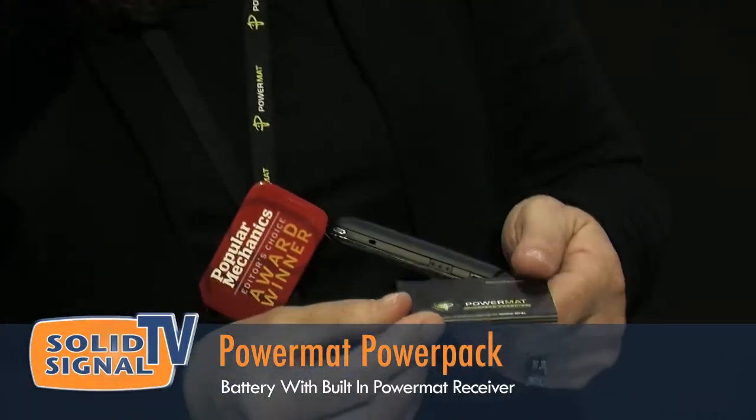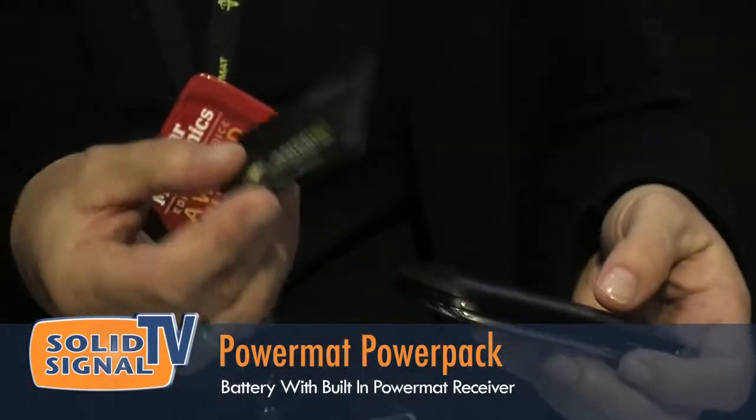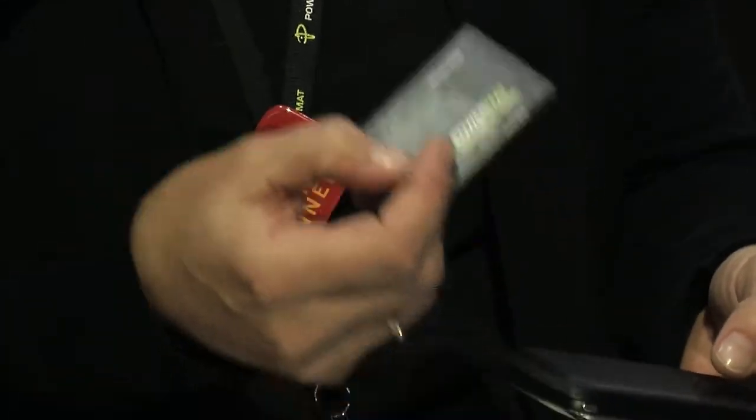We've been able to do this with the Powermatt Power Pack. We can replace the battery with the Power Pack, so it's an upgrade to wireless charging for virtually any phone. Here you can see the Motorola Droid. This is a BlackBerry. We have support for all the top-selling phones.